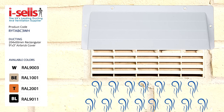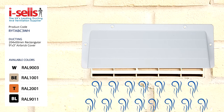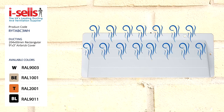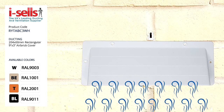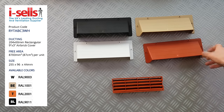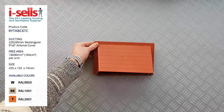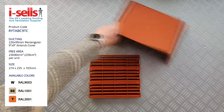A simple solution could be to use a surface-mounted cowl cover for openings, air bricks, grills, and vents. This protects against excessive cold breezes coming from outside. Air brick cowls are available in four colors to match any external wall, and will cover a standard brick-size vent. Cowls are also available in larger sizes to cover double or triple air brick vents.